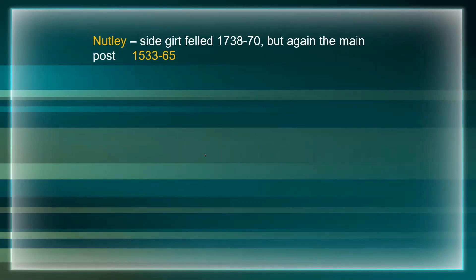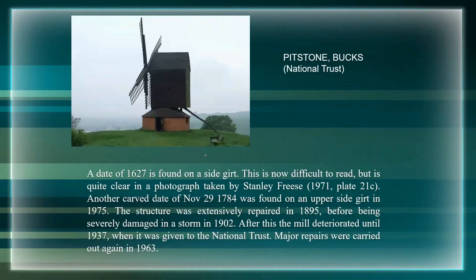Going back to Nutley - I found a side girt dated to 1738 to 70, but again the big shock was the main post being from a tree cut down somewhere between 1533 and 1565 - so another 16th century main post.